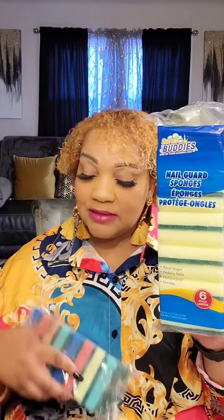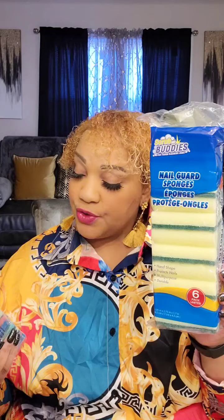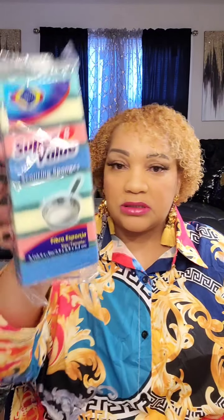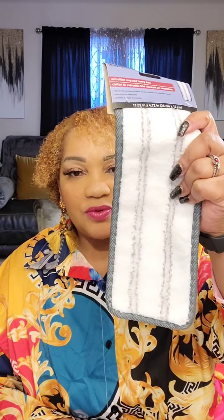Jumping into the cleaning section — I did go back and purchase more of these nail guard sponges. I've been against these, not gonna lie, but now I like them. I've seen these from Karazi — super value, you get eight sponges there, but here you get six. It says hand-shaped, protects nails, multi-purpose, durable. These are not as thick but they are the nail guard sponges. I picked those up so I won't need sponges for a while.